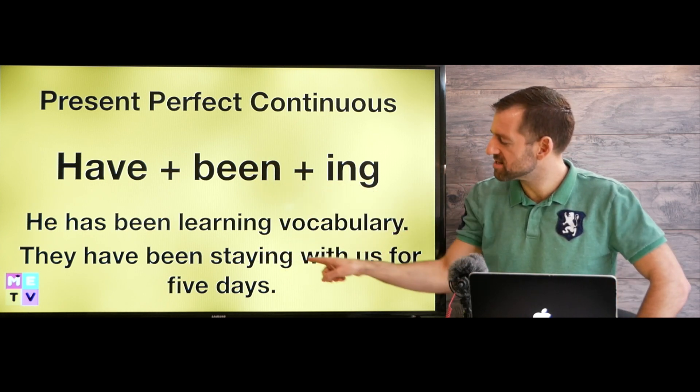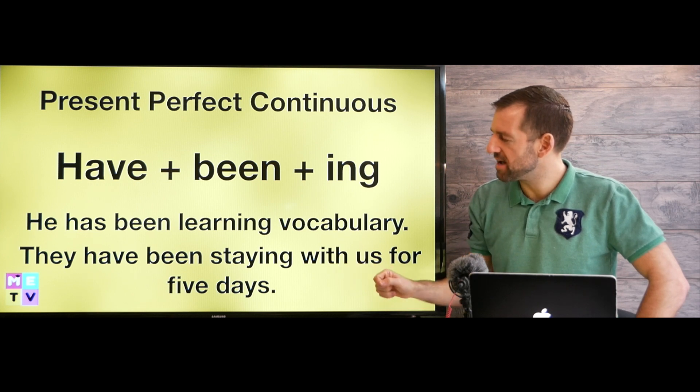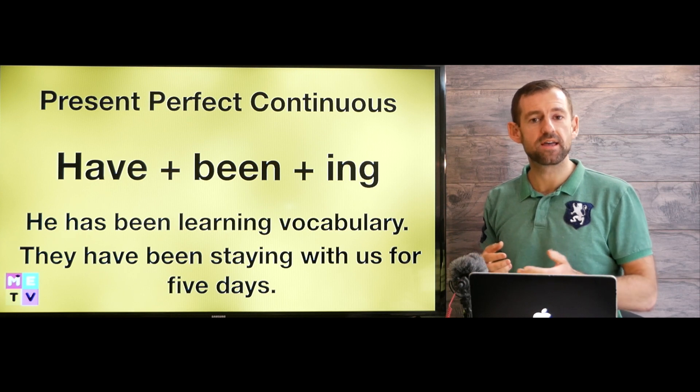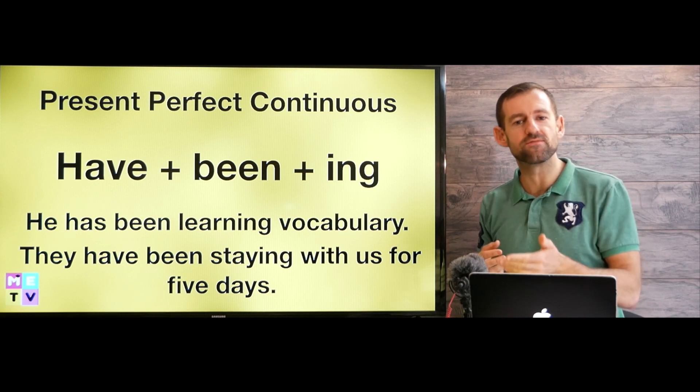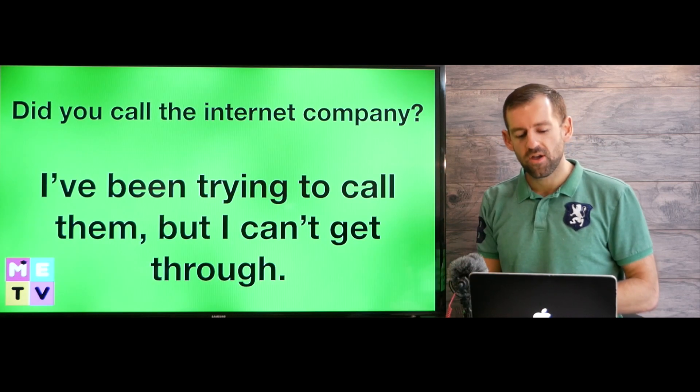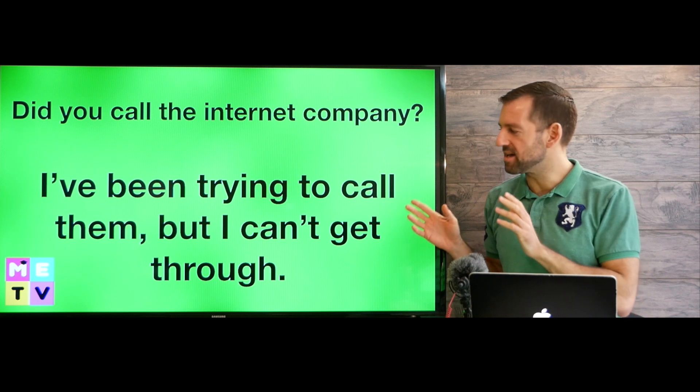For example: 'They have been staying with us for five days' — that means they've been staying at our house for five days. Maybe your cousins are visiting, then you could say, 'Yeah, my cousins have been staying with us for five days.' Let's take a look at some more examples.